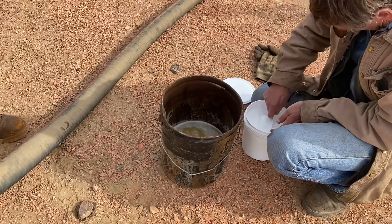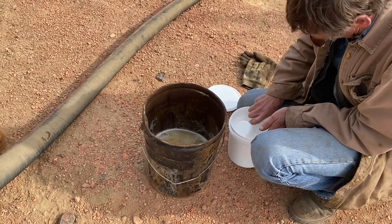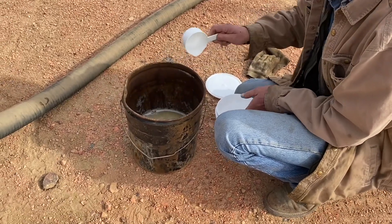We're trying to show how we use this chemical. A lot of people don't understand — he's got a hazmat suit on and everything, but it's not hazmat until it hits the water.